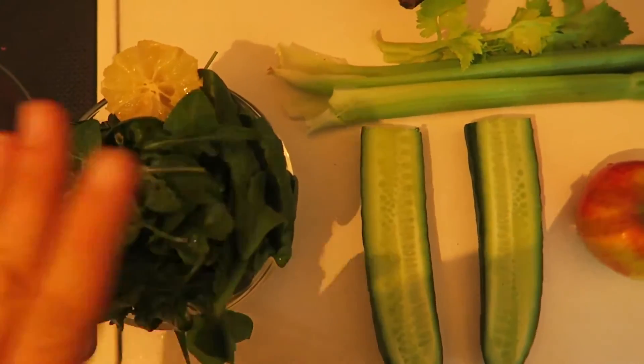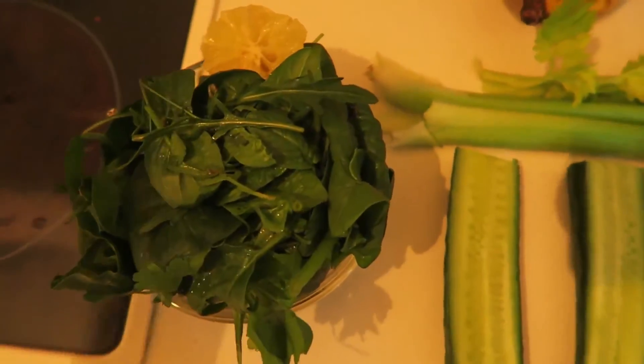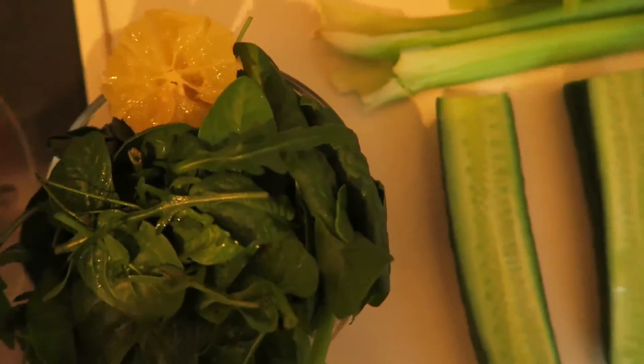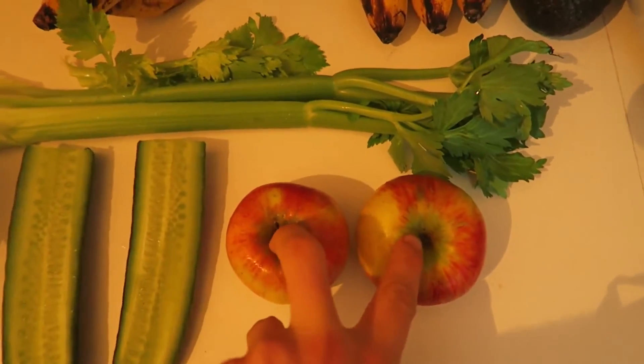I have a bunch of greens — baby spinach, a little bit of arugula, and a really small amount of parsley. Then half of a little baby lemon, half a cucumber, two stalks of celery, and two apples.